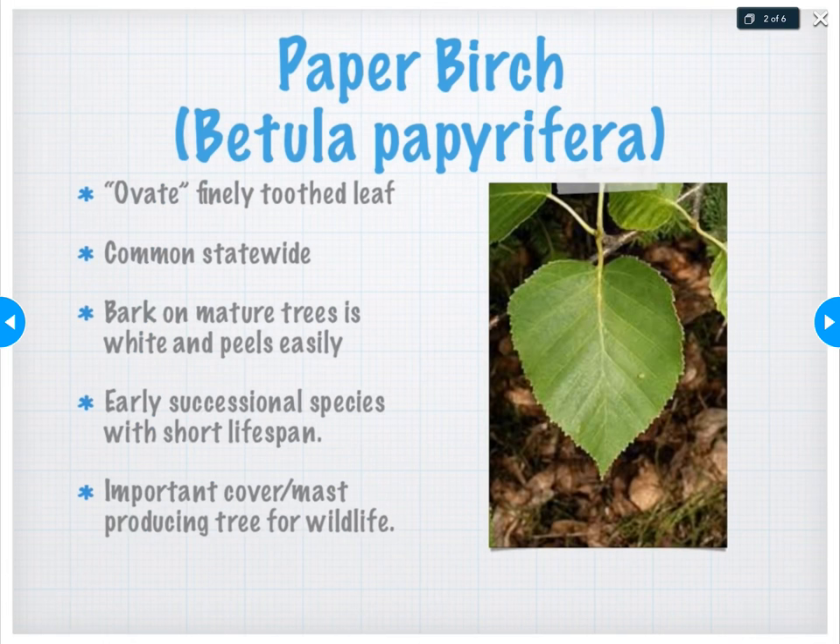When I look at a paper birch leaf, I notice a leaf that is almost heart-shaped — we call it ovate and finely toothed. It's pinnate and simple. We find this tree commonly statewide, and that bark on the mature tree — young trees are often very yellow or even brown or black looking — but as they mature they become really white and the bark tends to peel easily. It makes a great fire starter even when wet. But we don't want to peel that bark back too far because we can start to do damage and possibly girdle the tree. This was the species Native Americans would have used to make birch bark canoes.